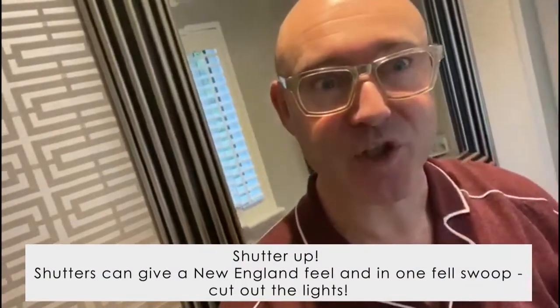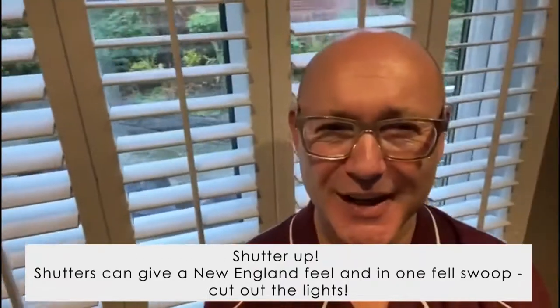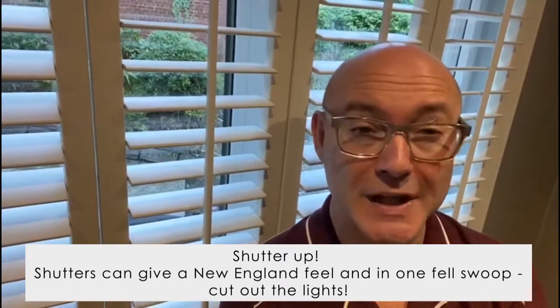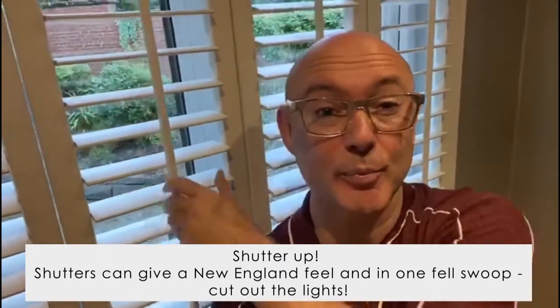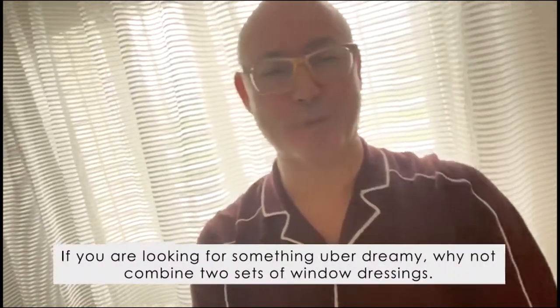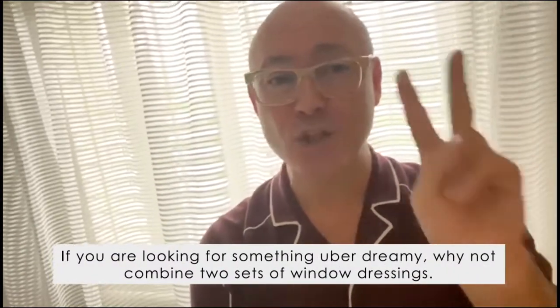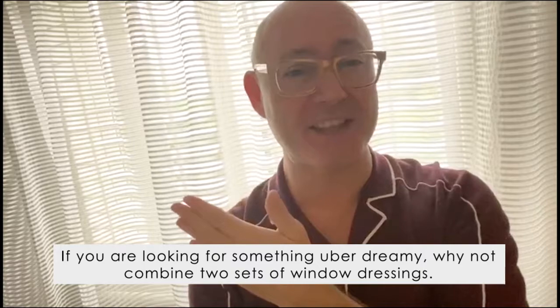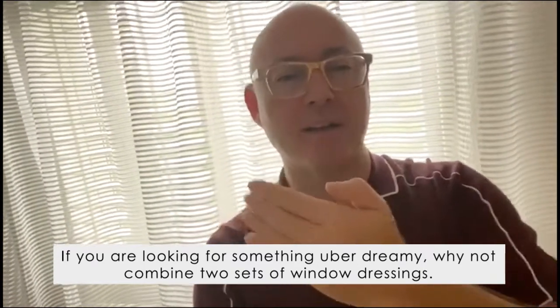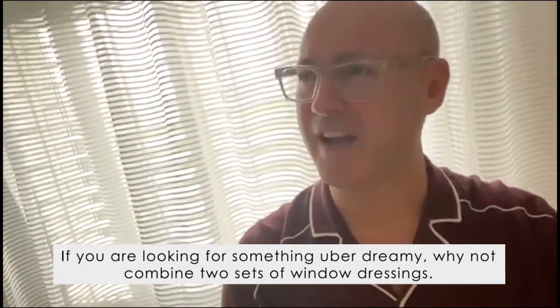Shutter up! I just love shutters on windows — they give a lovely New England feel and can in one fell swoop cut out the light. And if you're looking for something uber dreamy, why not combine two sets of window dressings? In this case, the shutters give a blackout so you can sleep at night, with a lovely soft billowing voil on top for an elegant yet romantic, dreamy bedroom.